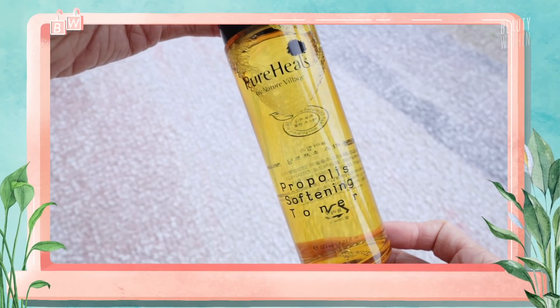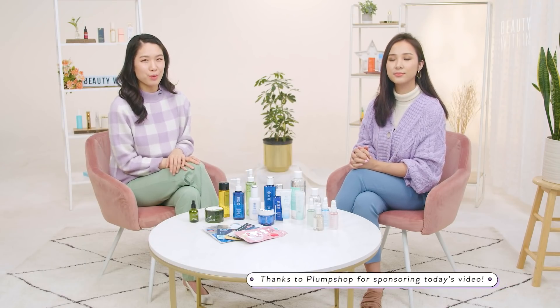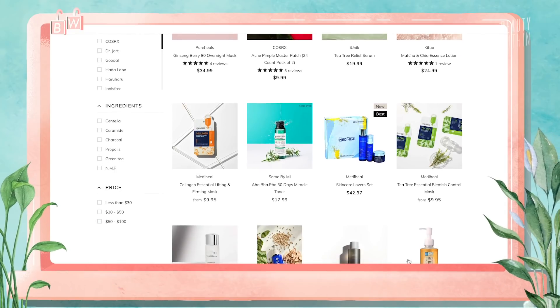And then there's a brand called Pure Heal, Medi Heal, and these are more the K-beauty. Which we think after trying it, we're definitely so excited to share with you guys. Thank you so much to Plum Shop for sponsoring this video. They're offering an exclusive 25% off site-wide, and you can get free shipping over $40. So let's get into some of the products, cause there are some good ones!